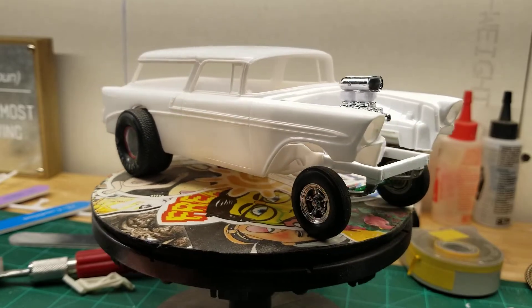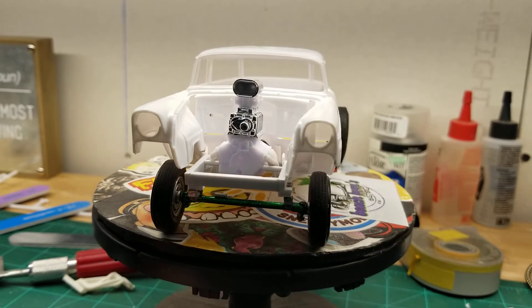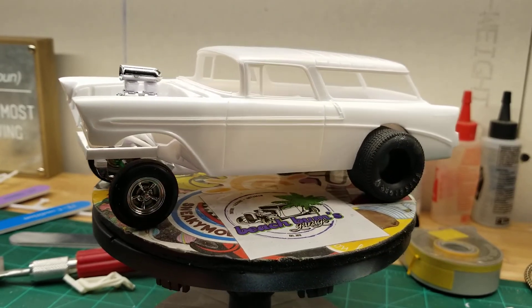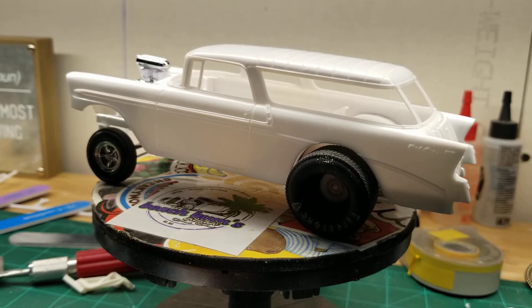Oh well, it's coming along. I'm happy with where I'm at. I'm ready to start painting and detailing and all that good stuff. So yeah, that's it — we'll talk to you guys later.